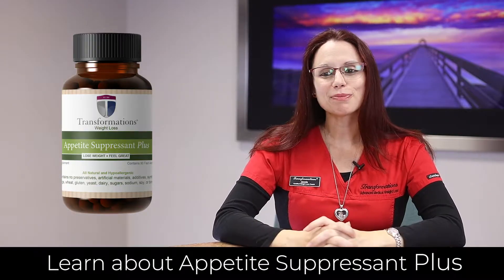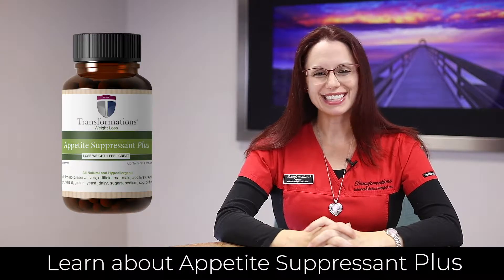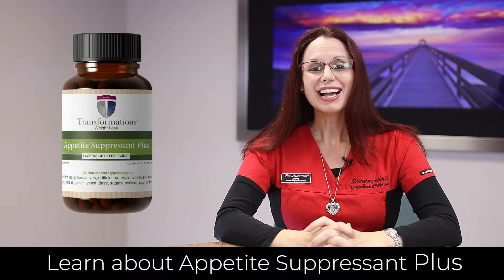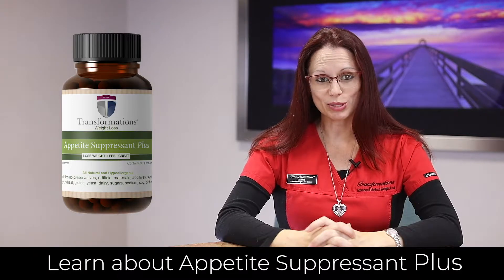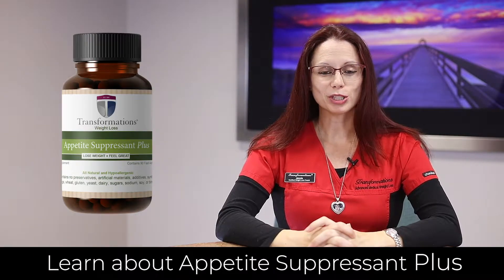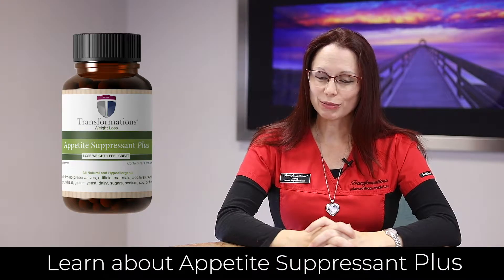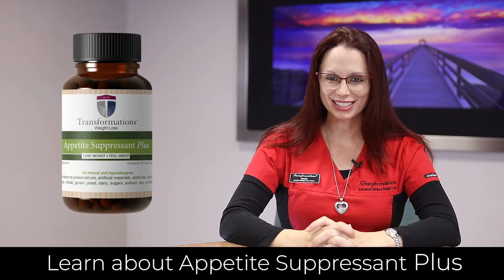Appetite Suppressant Plus also allows you to feel happier — this is my favorite part. Who doesn't need to feel happier during the day? Not only your serotonin, but also your dopamine levels go up with this product, which gives you that much more lighthearted feeling, as it can sometimes be difficult when you're trying to lose weight. I'm sure everyone will appreciate the smile on your face with this product.